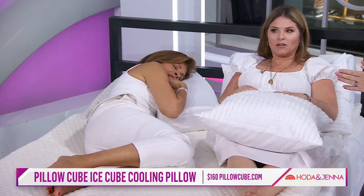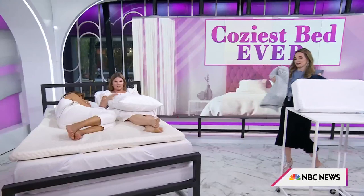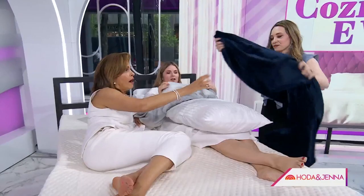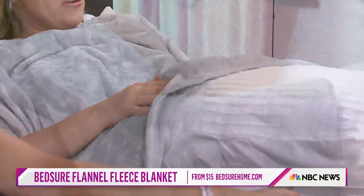We also have a blanket — feel how soft these are. These are fleece blankets from Bedshore. They're under $20, they come in dozens of colors, four sizes — perfect for your bed or your sofa. Just a great, easy buy. They're lightweight but still really cozy. Yeah, perfect for snuggling up on the couch watching a movie. It's so buttery.